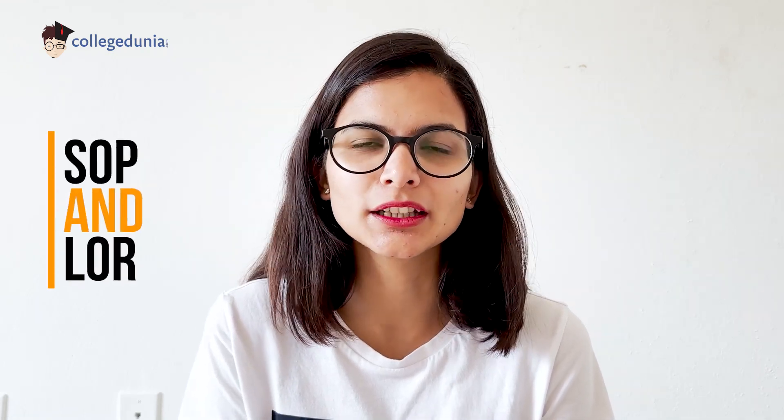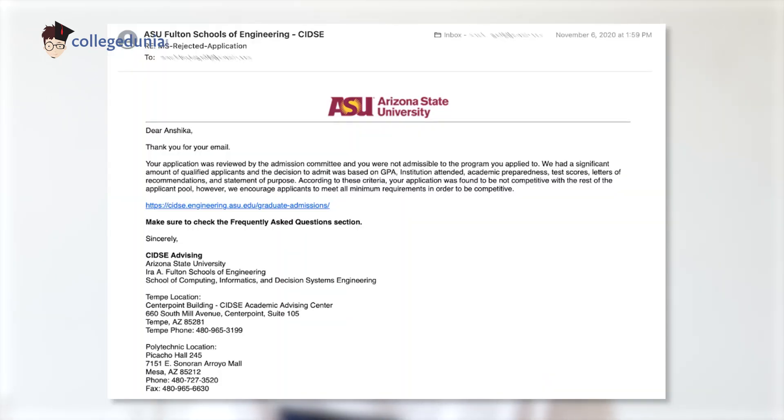After finalizing the SOP and LOR, I completed my applications. Once the SOP is finalized, you just have to tailor it for different universities — add something unique about each one. I had also applied to ASU through a consultancy in Gurgaon; they reviewed my SOP and LOR, which was helpful. But I got my first rejection on November 6th, which is too early for a rejection, especially for the next fall semester.